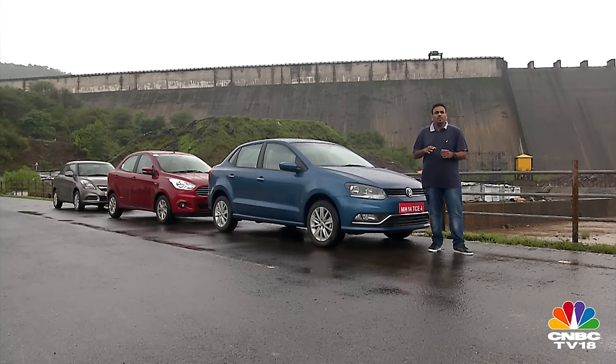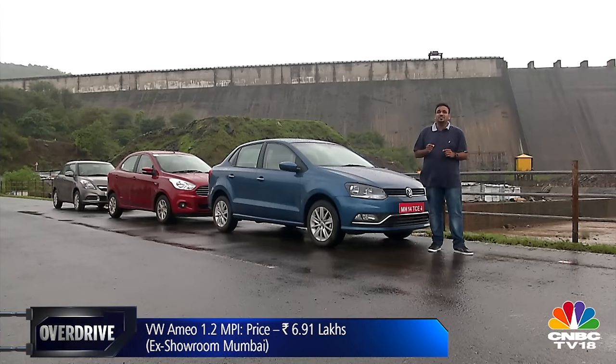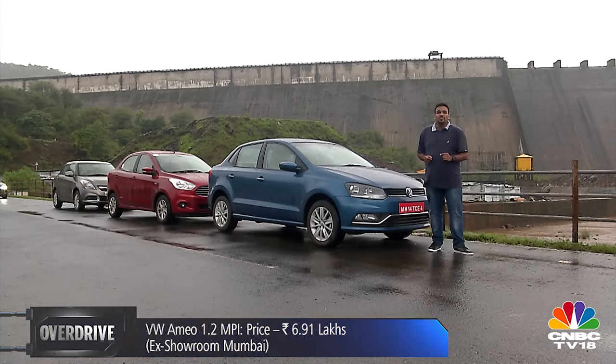The Ameo fits into this class really well, and Volkswagen has kept its promise of delivering the most premium offering in this compact sedan space by filling it to the brim with features, standard equipment, and build quality that is hard to fault despite those cost-saving measures. The engine is a let-down, but if your compact sedan is only expected to ferry you from point A to point B, the Ameo offers tremendous value. The only elephant in the room is Volkswagen's cost of ownership and the dreaded after-sales service, but if you have a trusty VW dealership around you, nothing should stop you from putting down money on this value offering.